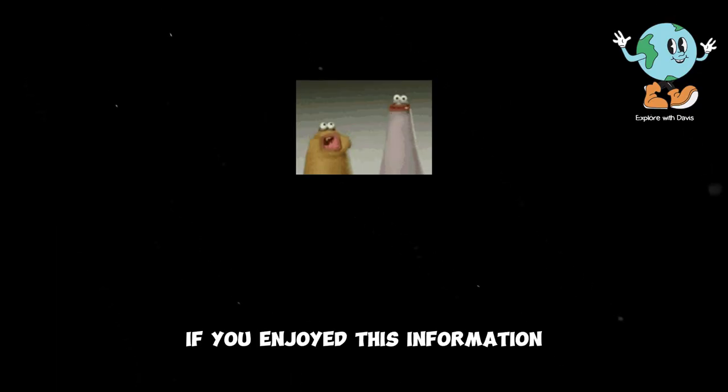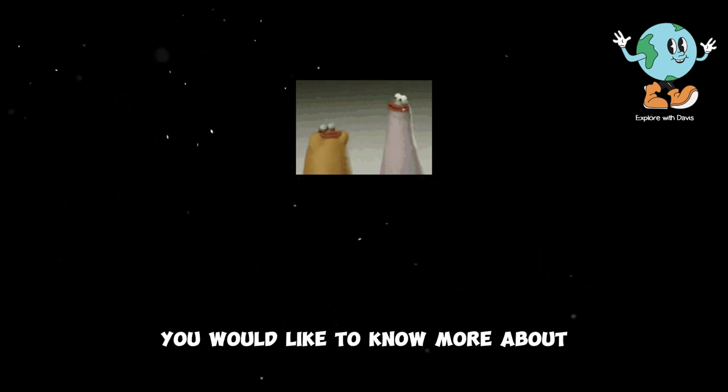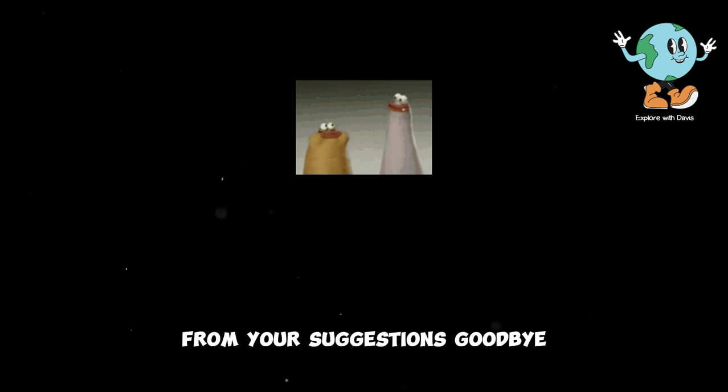That's all for now. If you enjoyed this information, please leave a like before you go. Also, don't forget to suggest any topic you would like to know more about in the comments — we take most of our ideas from your suggestions. Goodbye!